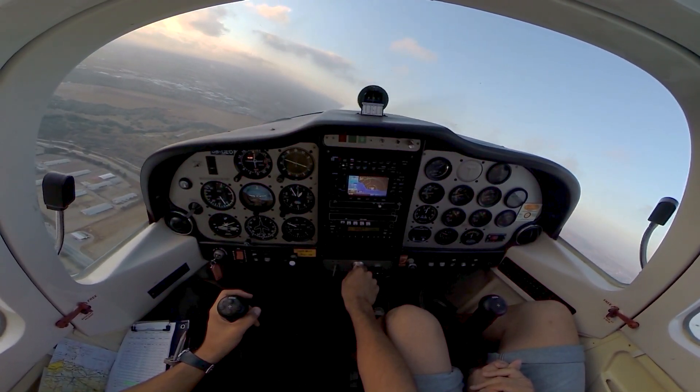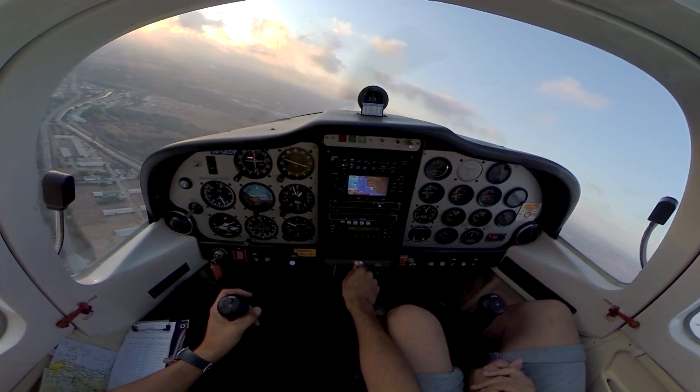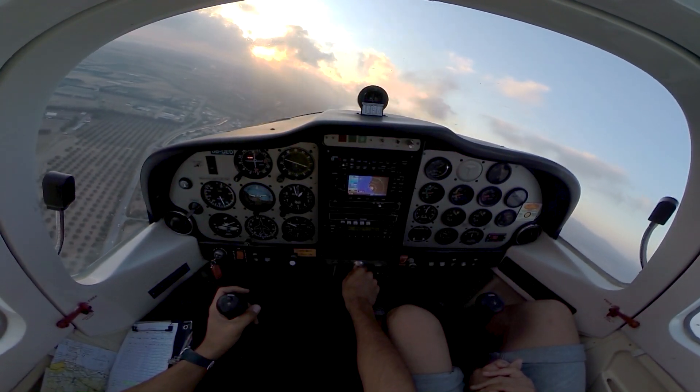Speedbird 676, runway 29R cleared to land, wind 290 degrees, 10 knots. Clear to land. Runway 29R cleared at 676.